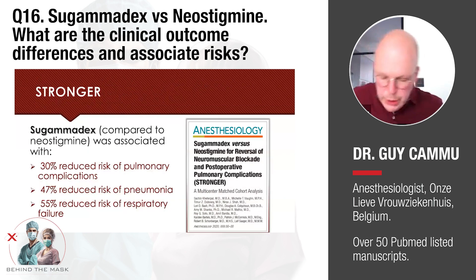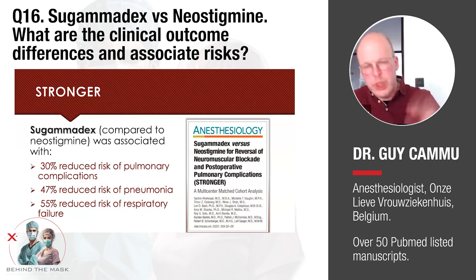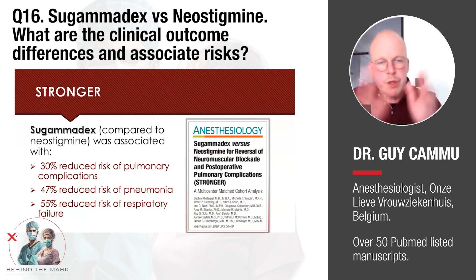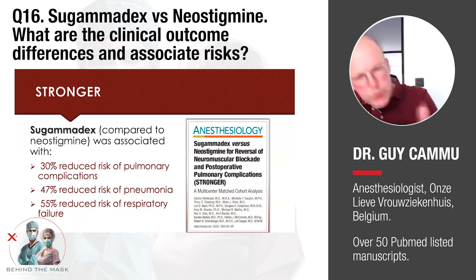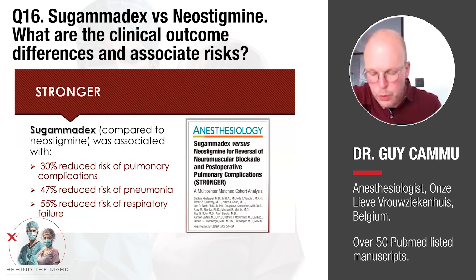The strongest study data from a general population showed all outcomes in favor of Sugamadex: pulmonary complications, risk of pneumonia, risk of respiratory failure — meaning re-intubation in the post-anesthesia care unit — were all in favor of Sugamadex.